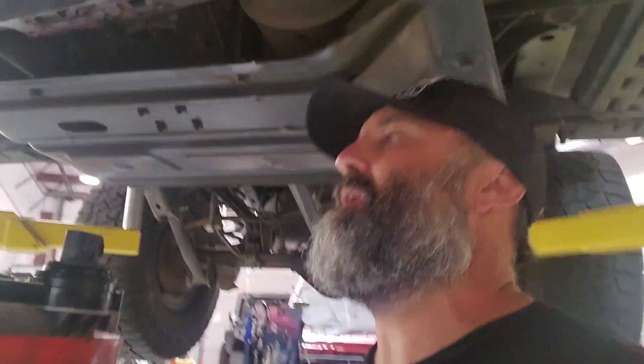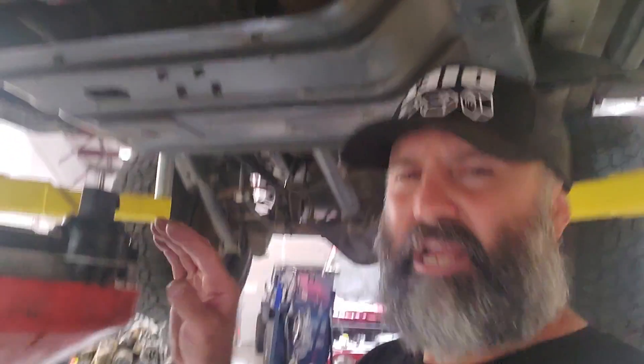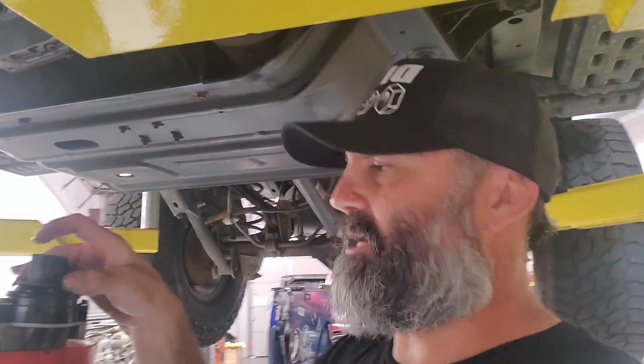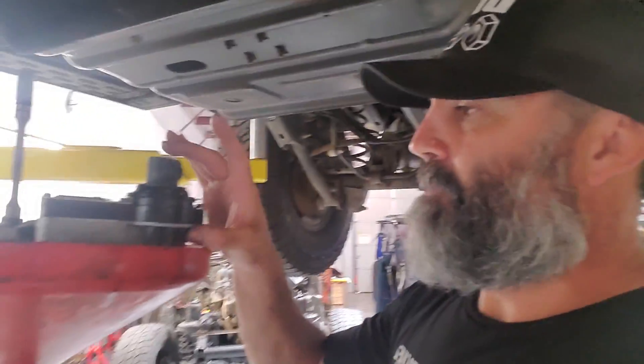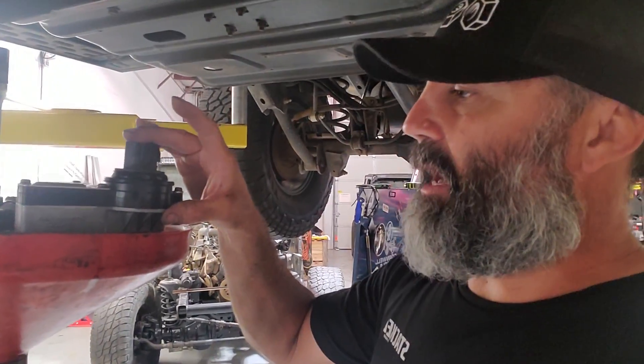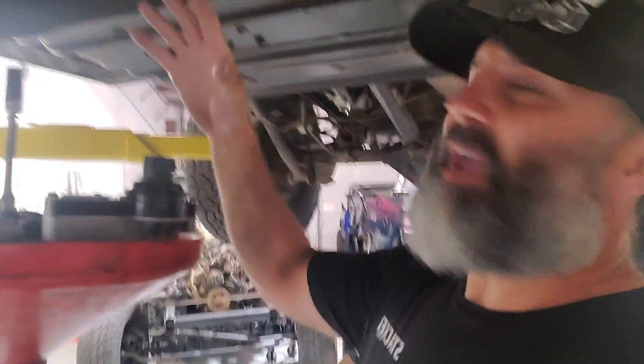Limp mode is the way your transmission protects itself — it goes into second gear, making it hard to drive anywhere so you can go get it looked at. The second thing is the check engine light. Check the codes; you can Google the information. It will tell you if the valve block could be the culprit.